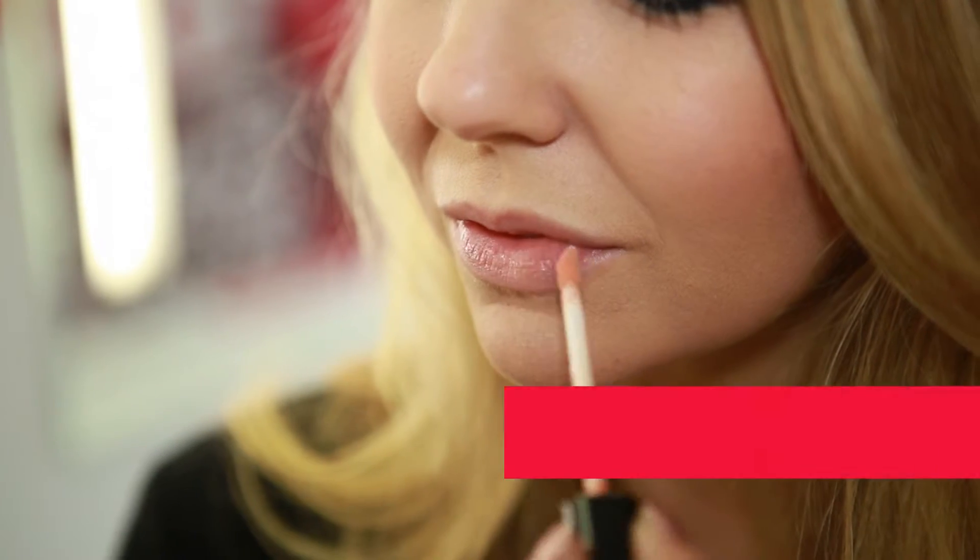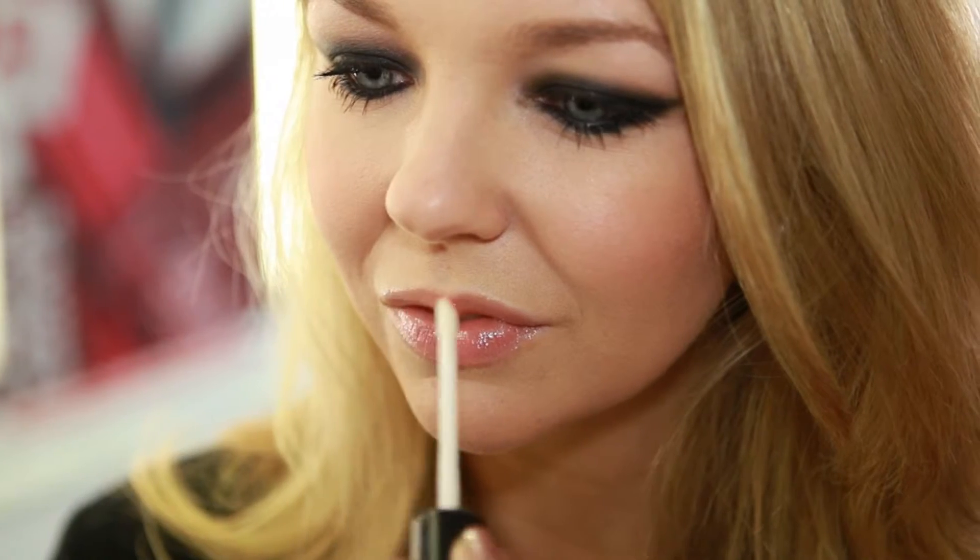Finish the makeup by applying Vinyl Gloss Lip Gloss in Paparazzi. Complete the look with a layer of Vinyl Gloss Lip Gloss in Crystal Clear for a gorgeous gloss finish.